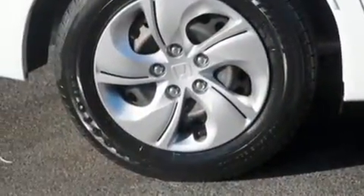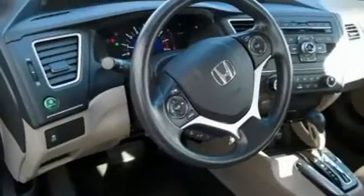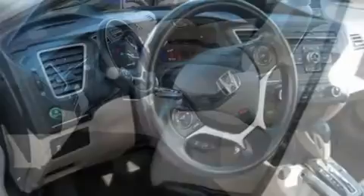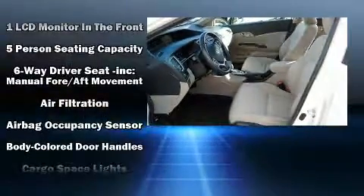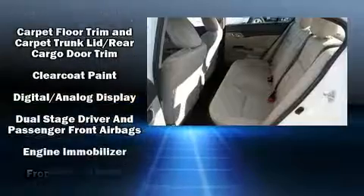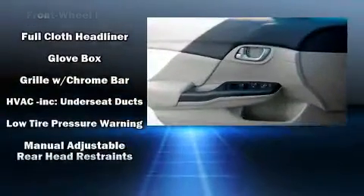Audio features include a CD player with MP3 capability, steering wheel-mounted audio controls, and four well-positioned speakers. Passenger security is always assured thanks to various safety features such as traction control, brake assist, ignition disabling, and ABS brakes.